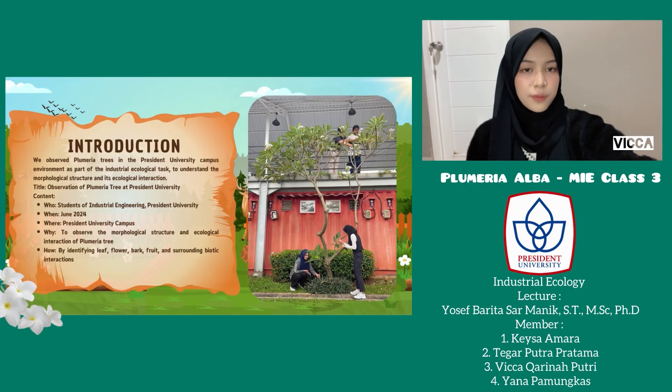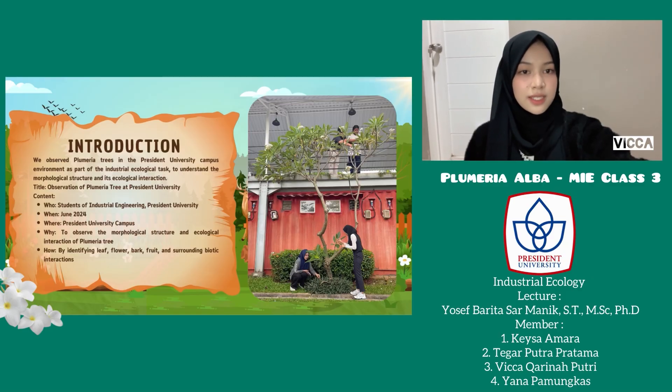Introduction. We observe Plumeria at President University Campus as part of our ecological study in Industrial Engineering. Our goal was to understand the morphological structure and ecological interaction. We conducted this observation in June 2024, focusing on leaves, flowers, bark, fruits, and surrounding biotic elements.